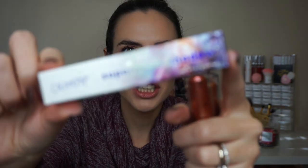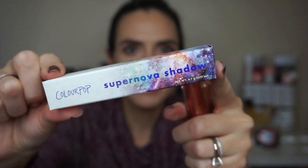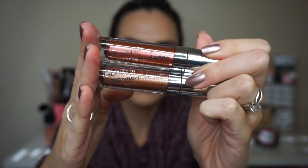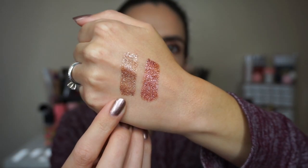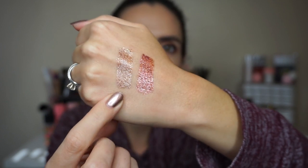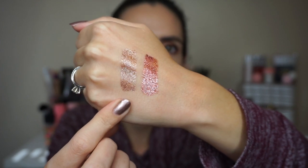I picked up two of the Supernova shadows, and can I just say the packaging on these is so cool. The product itself is larger than I expected, so I'm pretty happy about that. I got the shades Running in Orbit and UF Whoa. These look like shimmery metallic goodness and I can't wait to put them on my eyeballs.